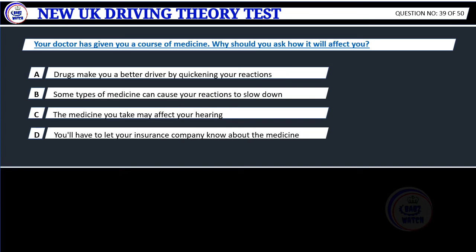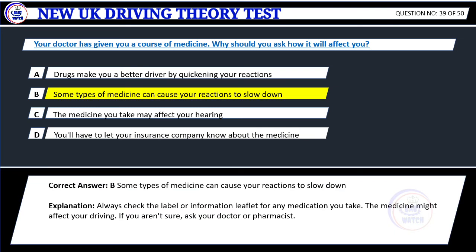Question 39. Your doctor has given you a course of medicine. Why should you ask how it will affect you? A. Drugs make you a better driver by quickening your reactions. B. Some types of medicine can cause your reactions to slow down. C. The medicine you take may affect your hearing. D. You'll have to let your insurance company know about the medicine. Correct answer: B. Some types of medicine can cause your reactions to slow down. Explanation: Always check the label or information leaflet for any medication you take. The medicine might affect your driving. If you aren't sure, ask your doctor or pharmacist.